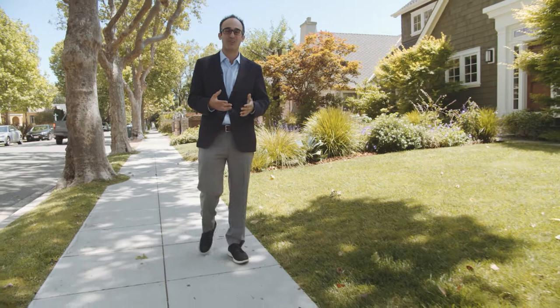Easton Addition also has some of the best trick-or-treating in Burlingame, and it's just a really popular area. If you'd like to learn more about the Easton Addition neighborhood or just have more questions about Burlingame real estate in general, please feel free to drop me a line.